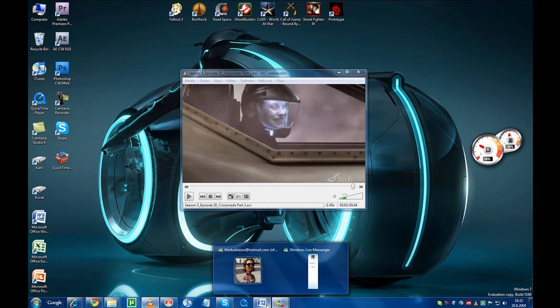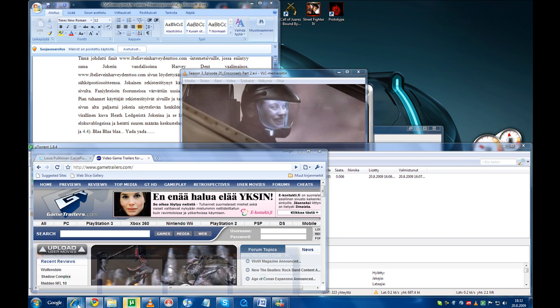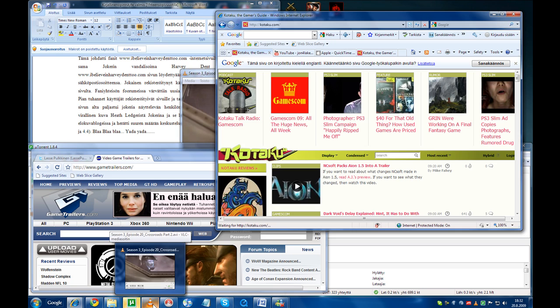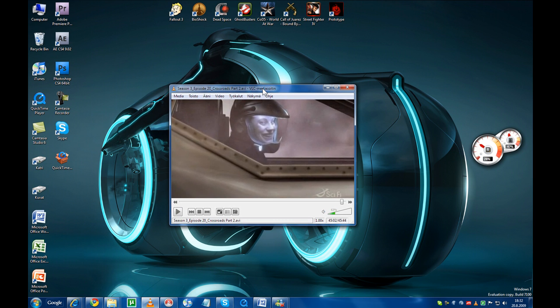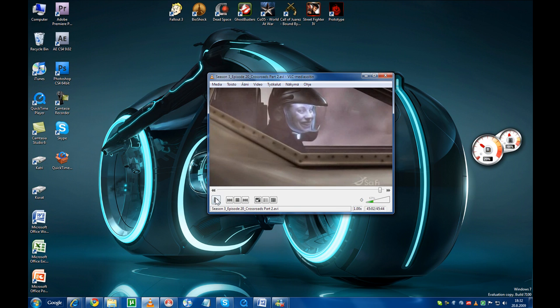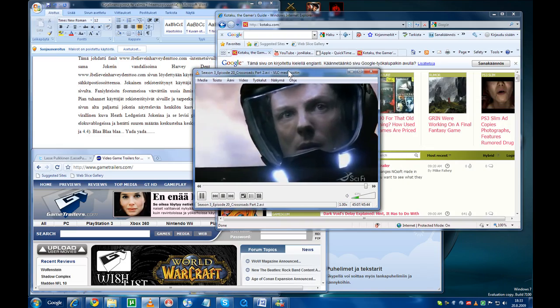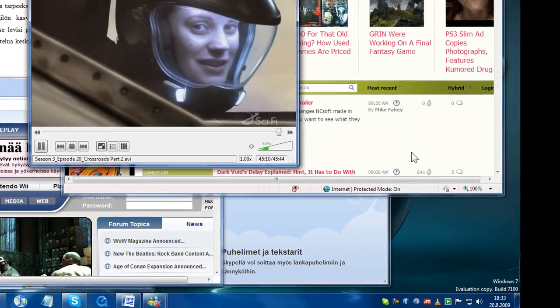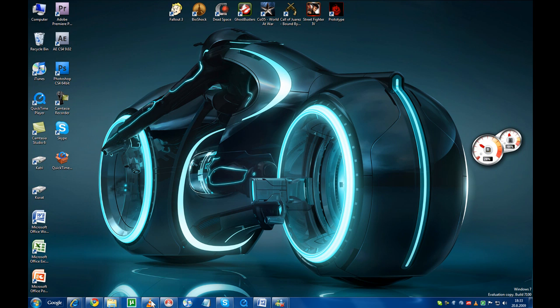Another feature is called Aero Shake. Let's open all these programs on top of the VLC player to create a bit of a mess. Ever so often you might find yourself with a lot of windows open and you just need to get rid of all of them except one — Aero Shake is the solution. Just grab a program from the top and shake it violently; as you can see, all other windows are minimized. Shake it again and it's a mess all over again. Sometimes you just want to clear the entire desktop — a button for this is found down here on the right.